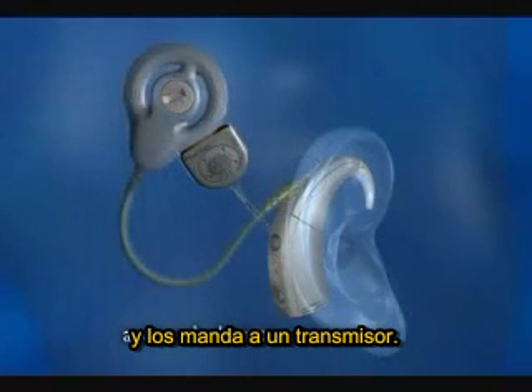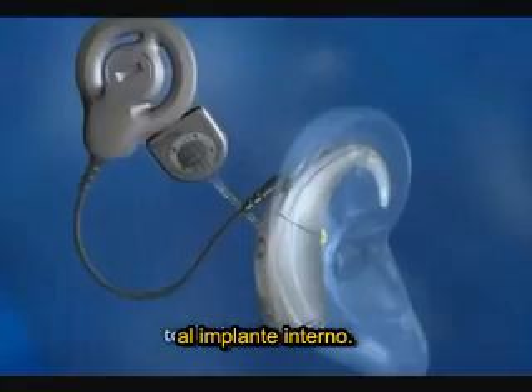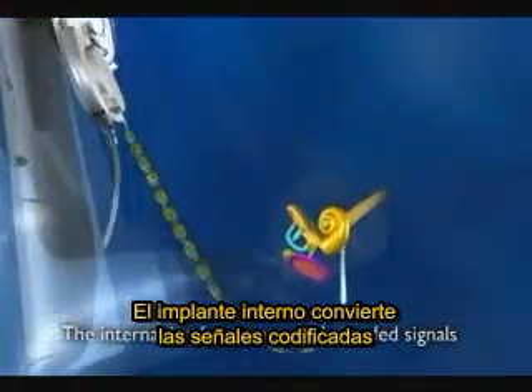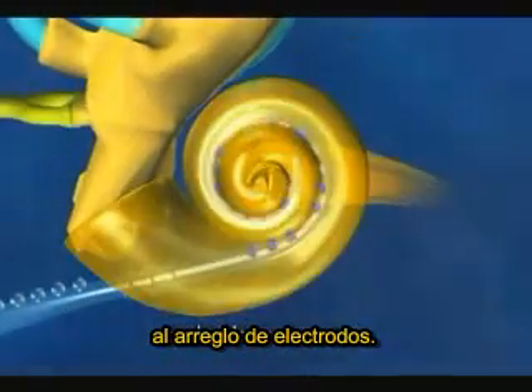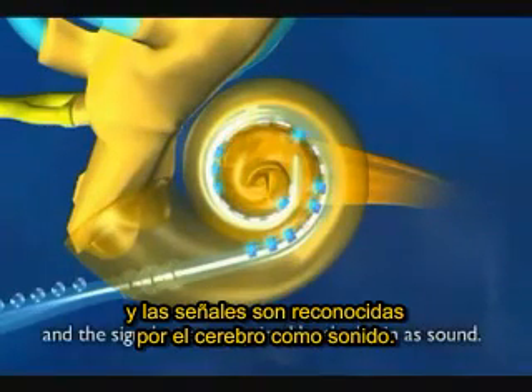And sends them to a transmitter. The transmitter sends the signals through the skin to the internal implant. The internal implant converts the coded signals into electrical energy and sends them to the electrode array. This stimulates the nerve fibres in the cochlea and the signals are recognised by the brain as sound.